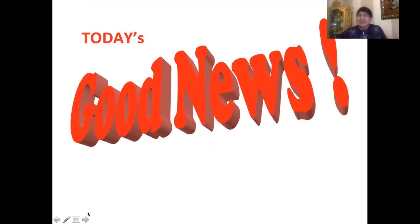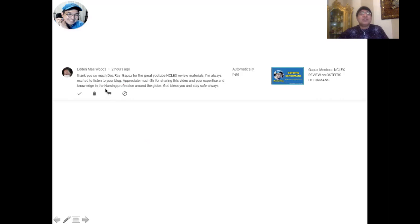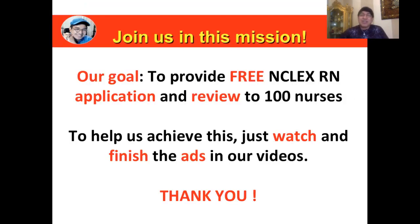Before we apply what we've learned to a sample question, here is today's good news from Eden Woods: 'Thank you so much, Doc Ray Gap, for the great YouTube NCLEX review materials.' To our students — the Ray Gap system is now present in 28 countries. Our goal is to provide free NCLEX RN application review to 100 nurses. To help us achieve this, please watch and finish the ads in our videos — that income supports the advocacy to change the lives of at least 100 nurses.